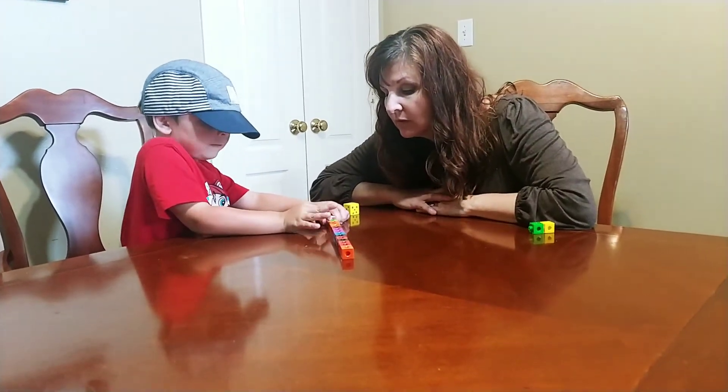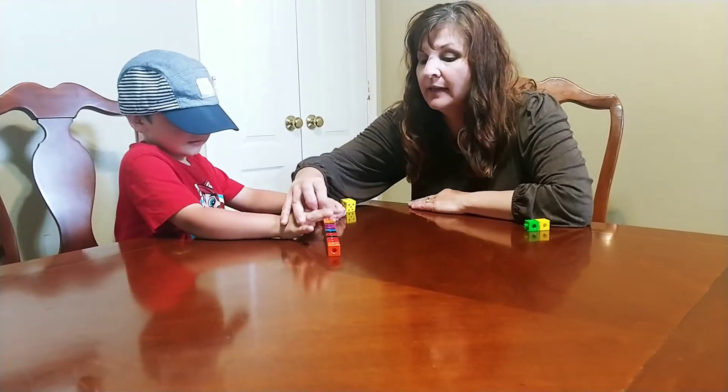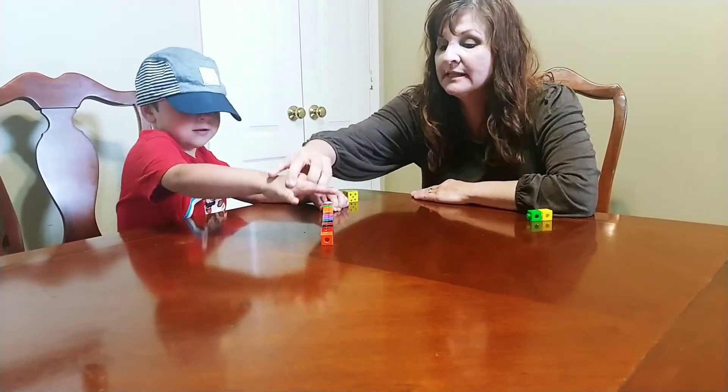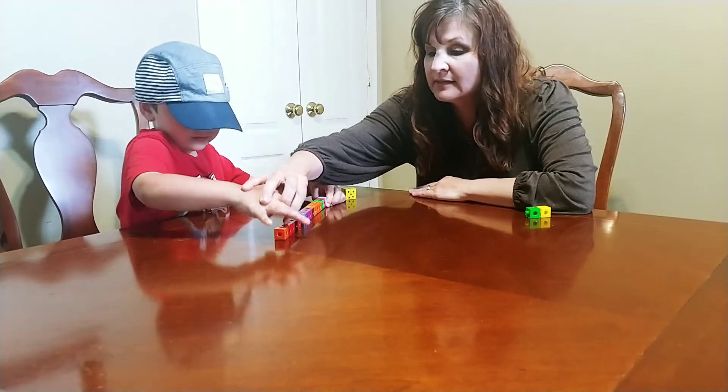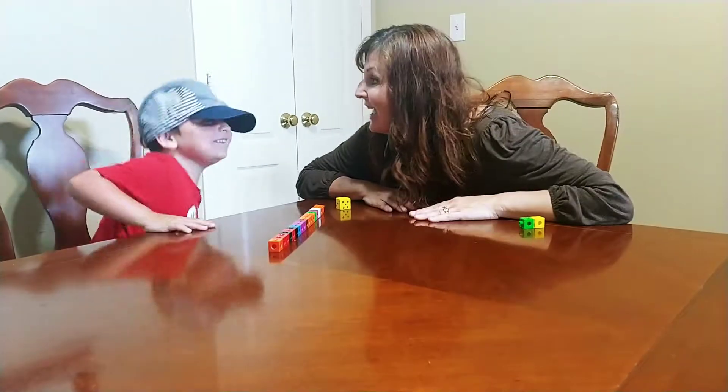One, two, three, four, five, six, seven, eight, nine, ten, eleven, twelve, fourteen, fifteen, sixteen, seventeen, eighteen. Eighteen more left!